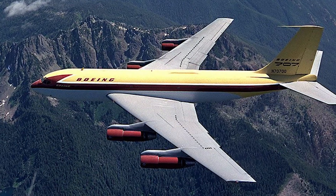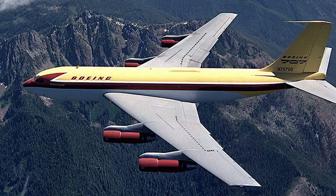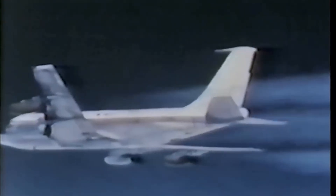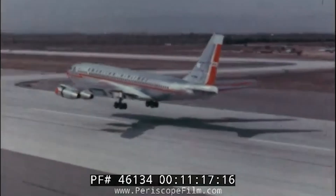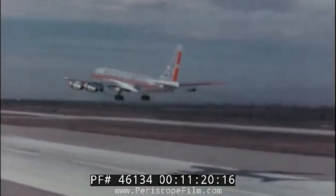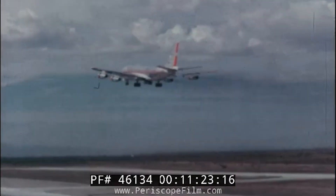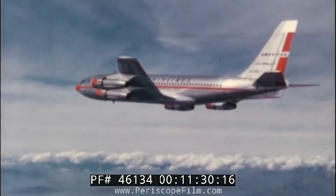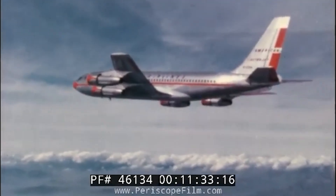The Boeing 707 features wings swept back at a 35-degree angle, which can introduce a flight characteristic called Dutch roll, involving alternating yawing and rolling motions. Building on its experience with the B-47, Boeing developed a yaw damper system for the 707 to address this issue. Acknowledging that many pilots transitioning from straight-wing, propeller-driven aircraft might not be familiar with this characteristic, Boeing emphasized training. During a customer acceptance flight intended for pilot familiarization, the yaw damper was turned off, which led to a trainee exacerbating the Dutch roll and detaching three engines from a 707-227 intended for Braniff Airlines.